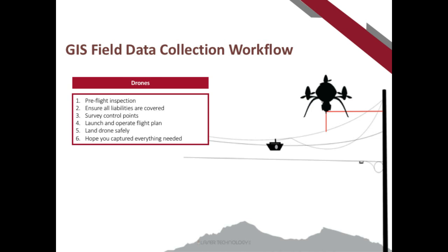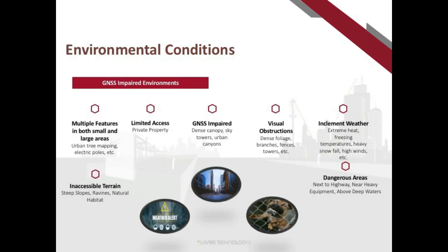Many applications also use drones for data collection. A typical drone workflow includes pre-flight inspection, covering liabilities — flying over private properties is increasingly difficult — setting survey control points, launching the plan, and post-processing the data. One challenge customers report is that flying over a canopy may miss assets underneath, such as utilities or water valves under tree cover.